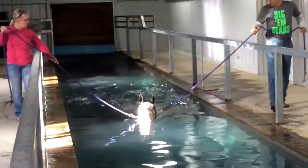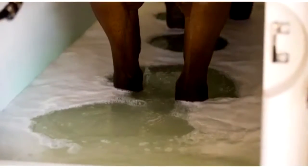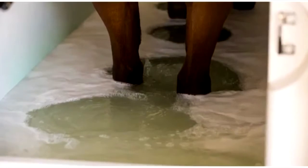Also featured is a heated saltwater hydrotherapy pool for free swimming, as well as the cold saltwater treatment, perfect for any leg, tendon, laminitis, abscesses, or hoof issues.